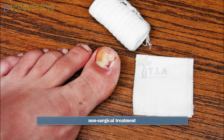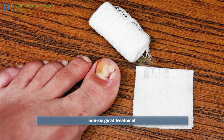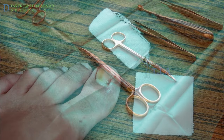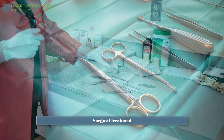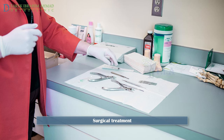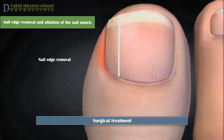Stage 1 treatments must not be started if drainage has not stopped and inflammation has not significantly decreased. Non-surgical management of late Stage 2 lesions is time-consuming and patient compliance is unpredictable; recurrence after non-surgical treatment is also likely. For recurrence, Stage 3, and many Stage 2 patients, surgical management is preferred. Surgical treatments are performed under local anesthesia at a doctor's clinic.